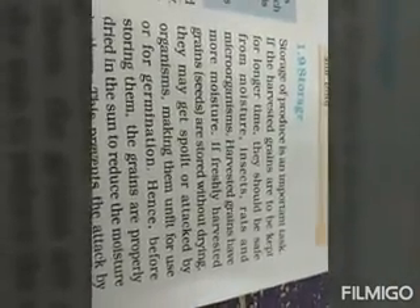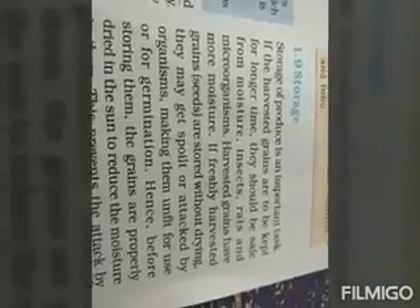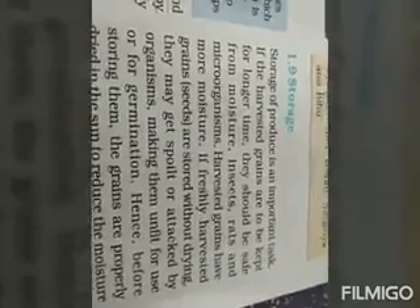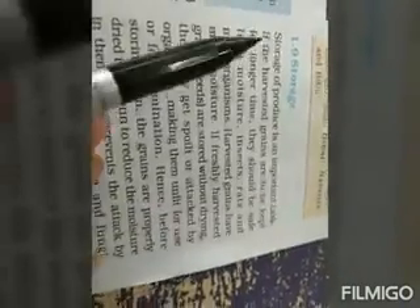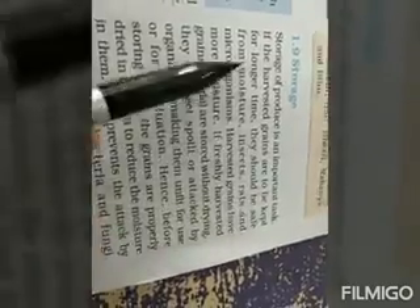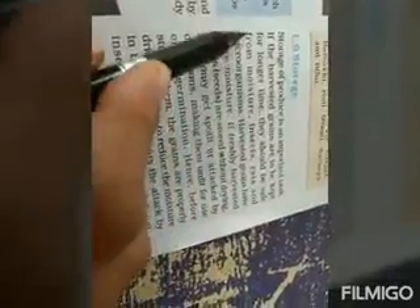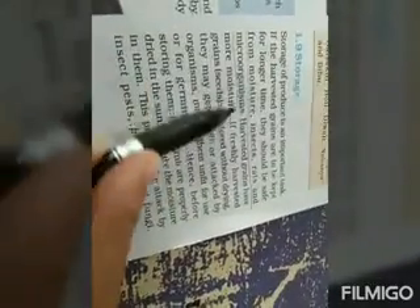Now let us move on to storage. Storage is the storage of food grains to keep them safe from all pests and microorganisms. They should be kept safe from all these pests and microorganisms, otherwise the grains will be damaged.